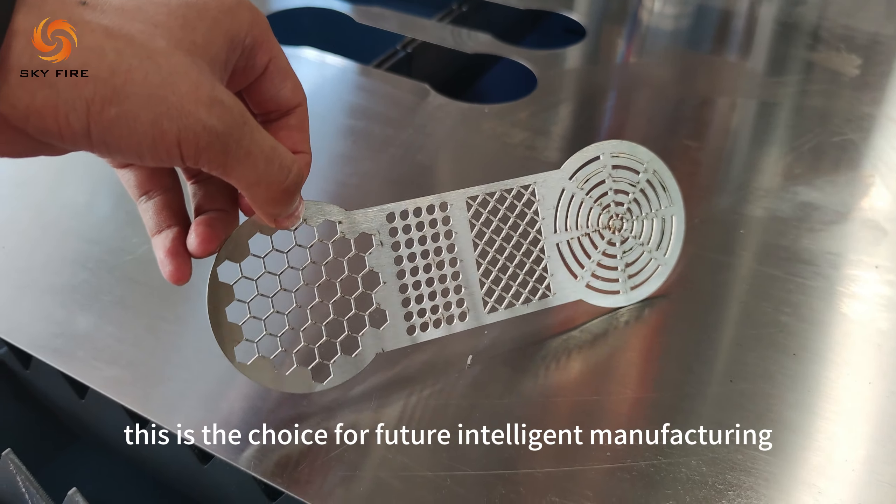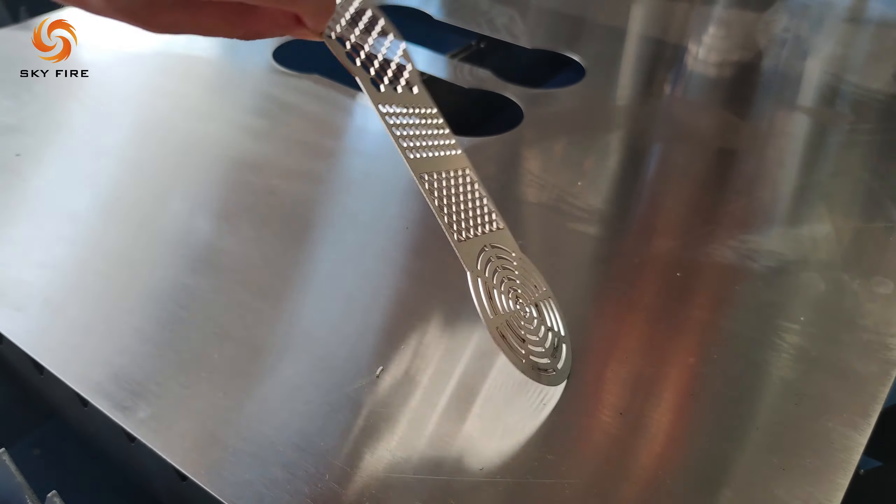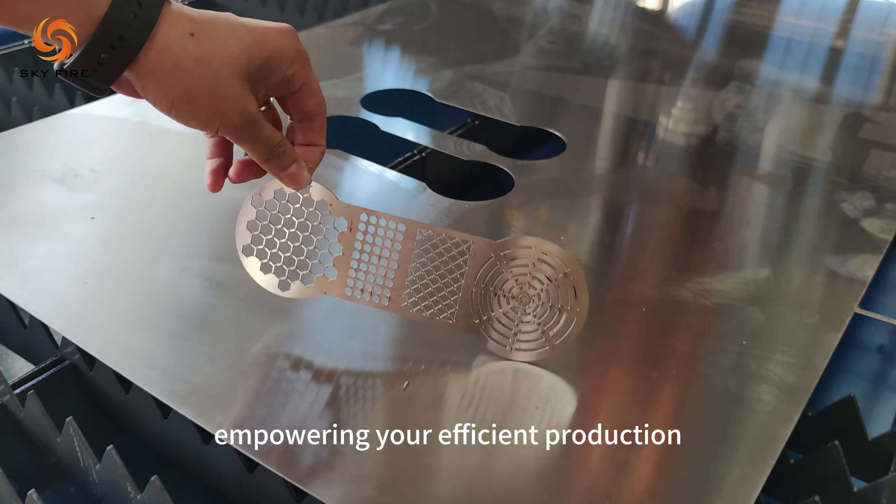This is the choice for future intelligent manufacturing. Empowering your efficient production. 1G acceleration, 2G acceleration.